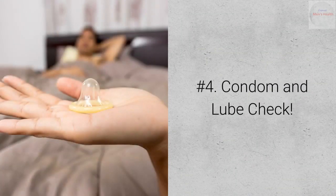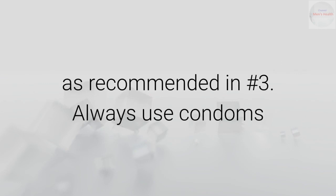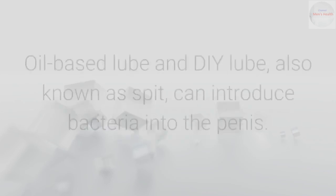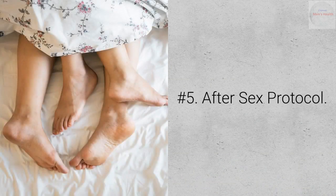Number 4: Condom and lube check. Be sure to continue the practice of safe sex — the very important combo recommended in number 3. Always use condoms that protect against STIs when sexually intimate. Also, be sure to use water-based lube when lube is called for. Oil-based lube and DIY lube, also known as spit, can introduce bacteria into the penis.